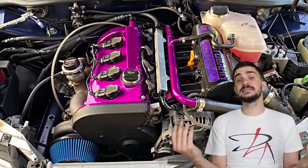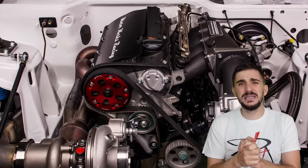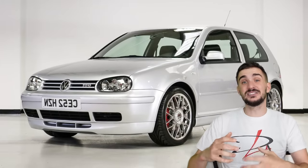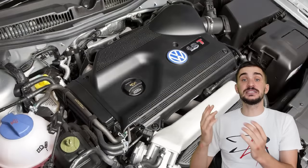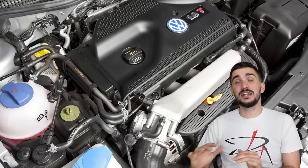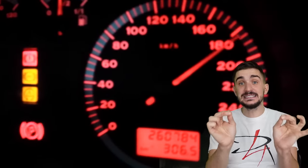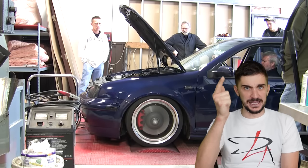This engine has graced the engine bay of what many believe to be the most disappointing Golf GTI ever. But thanks to its accessibility, ease of tuning, presence of forced induction from the factory, and overall power potential, this engine pretty much single-handedly changed the perception of many enthusiasts of how easy it can be to make big power.